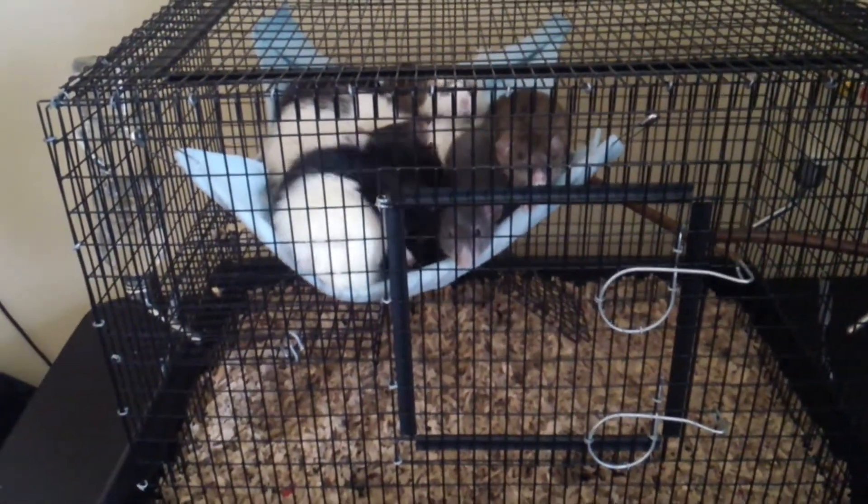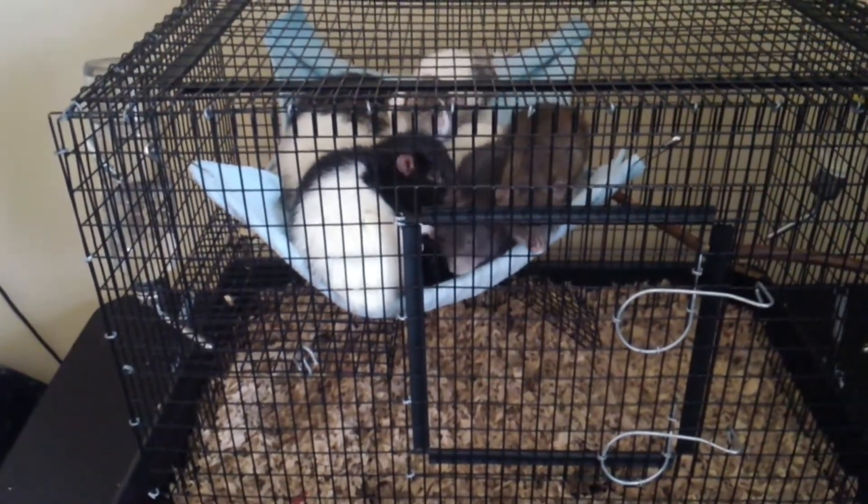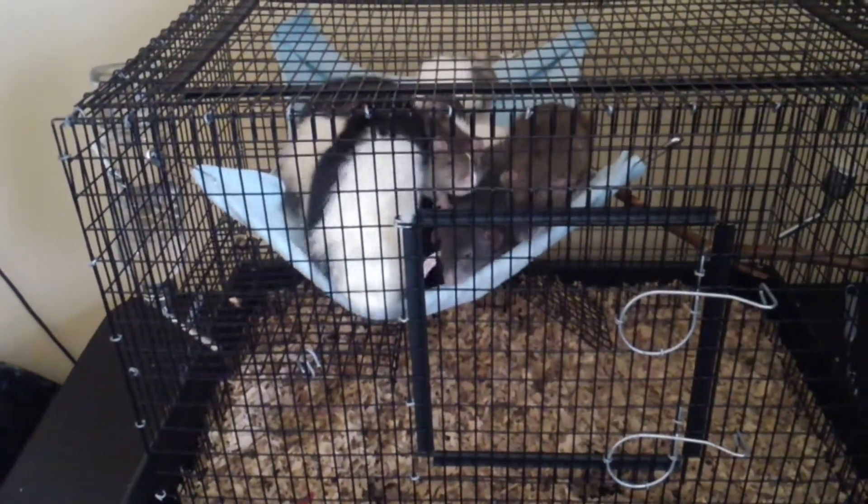So here's just a short video on my rats. I have everyone together — all nine rats, the boys and the girls.